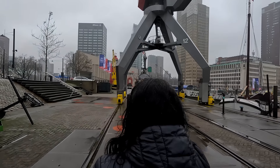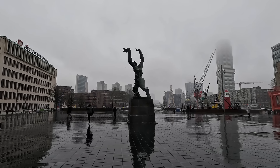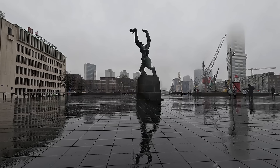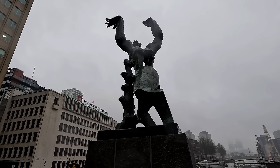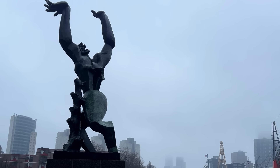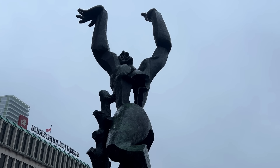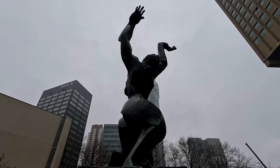We didn't stop at the museum today — we were off to find some cubes, and on the way found this. There was something so horrifying yet powerful about this statue. It's called the Destroyed City, unveiled in 1953. It's a bronze statue commemorating the bombing of Rotterdam on the 14th of May 1940. The heart of Rotterdam was almost completely destroyed by the Luftwaffe in World War II. The statue sees a figure with its head thrown back in grief, with a hole where the heart should be, symbolising the destruction of Rotterdam. The weather made it all the more sinister.